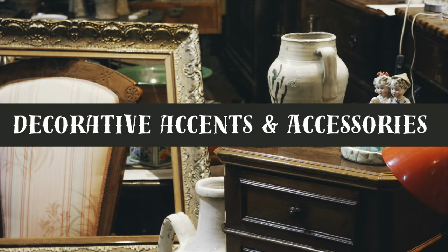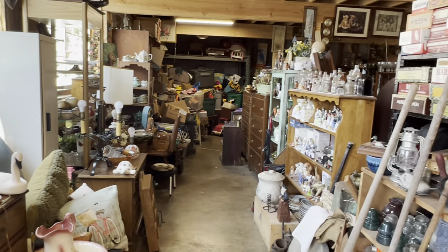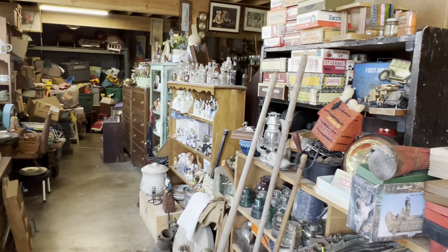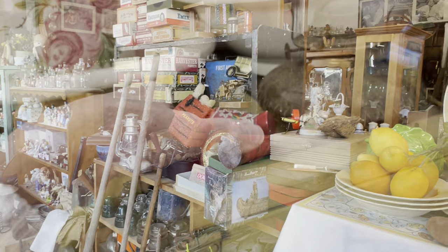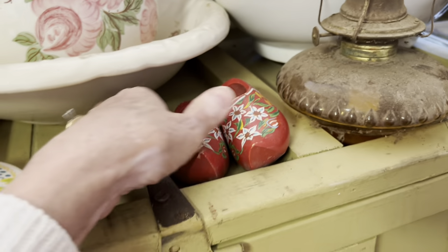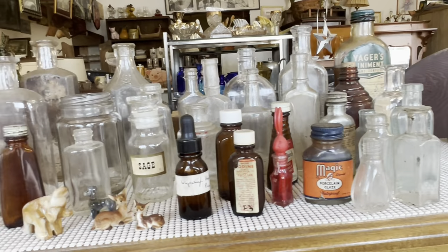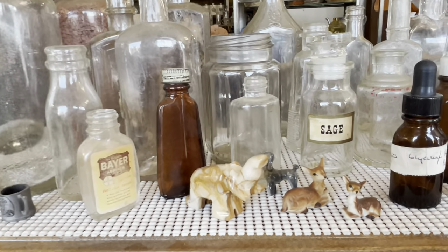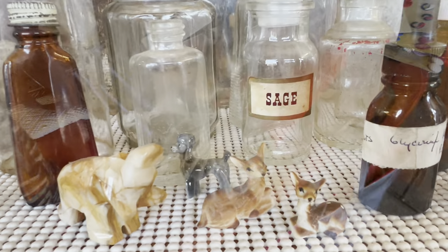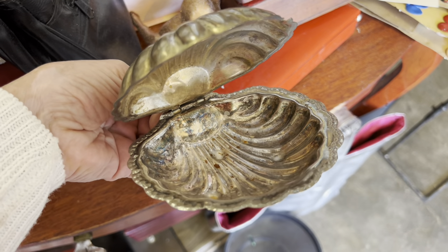Vintage accessories evoke such a sense of nostalgia. I am always so excited when I come to this store because I never know what I'm going to find. These little wood shoes are too cute — they're coming home with me. I already have way too many glass bottles, but look at those tiny deer. How adorable is this little silver clam shell?